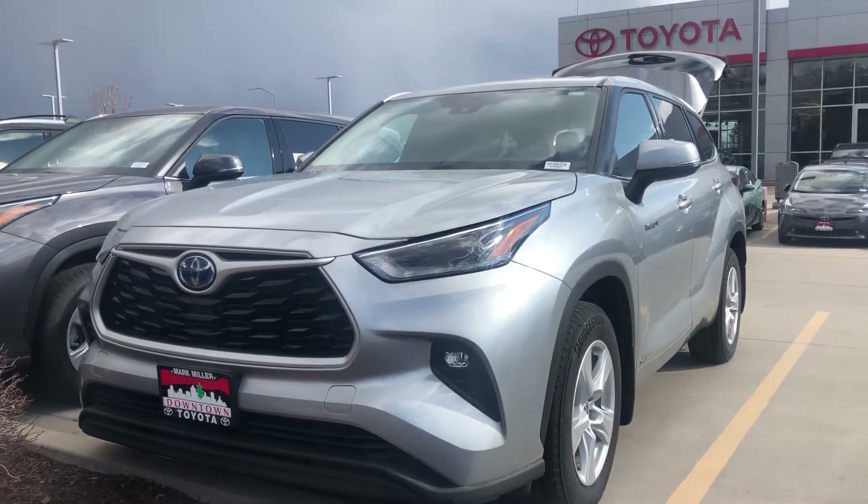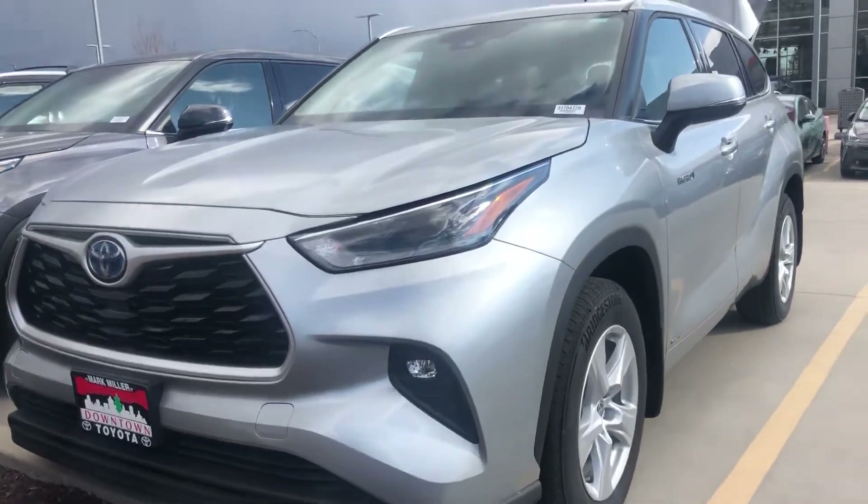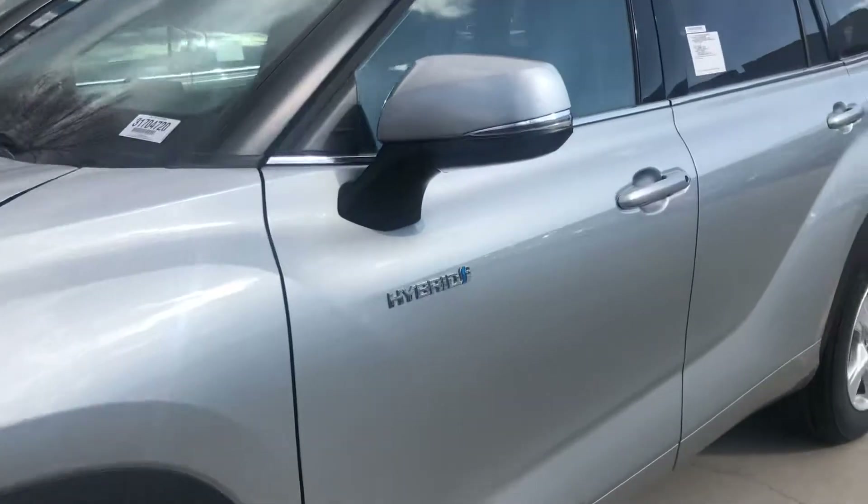Hello, this is Sam here from Mark Miller Toyota. Right here I have for you our 2021 Toyota Highlander Hybrid LE in the color silver.